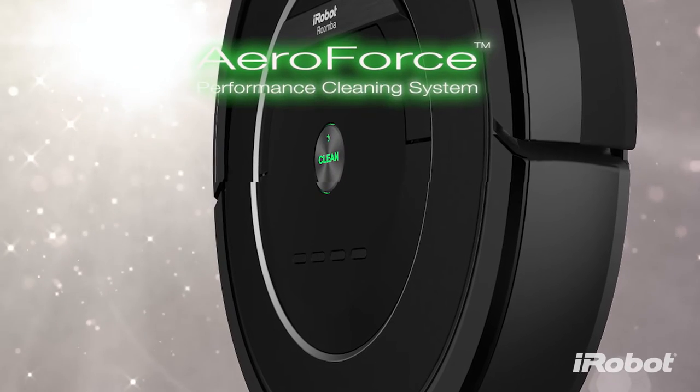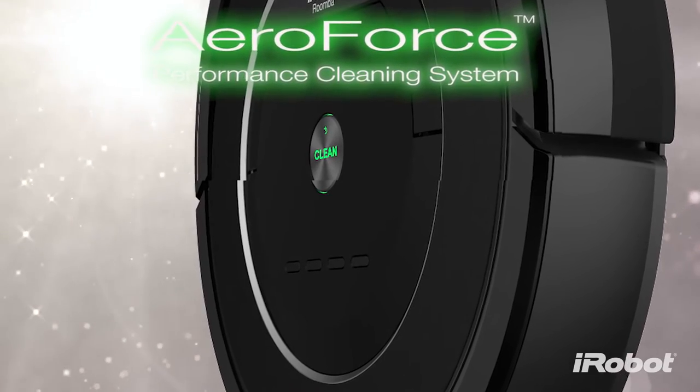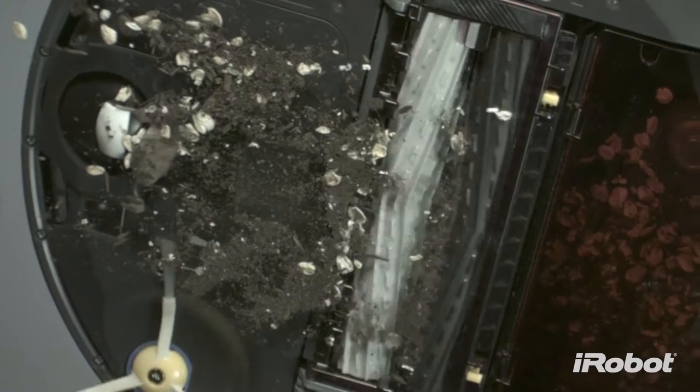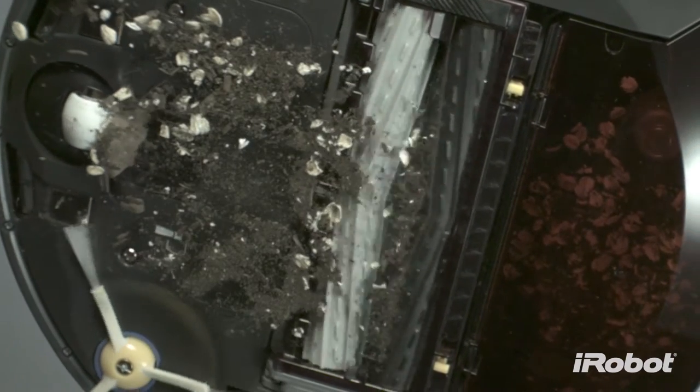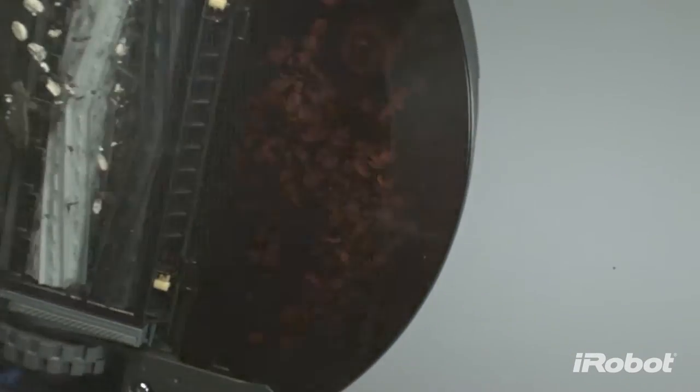This is AeroForce, a revolution in robotic vacuum cleaning technology. AeroForce is like no other. It enables the Roomba 800 series to clean up to 50% more dirt, hair and debris than ever before.